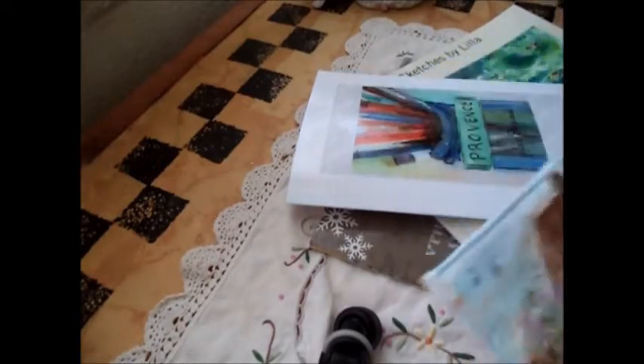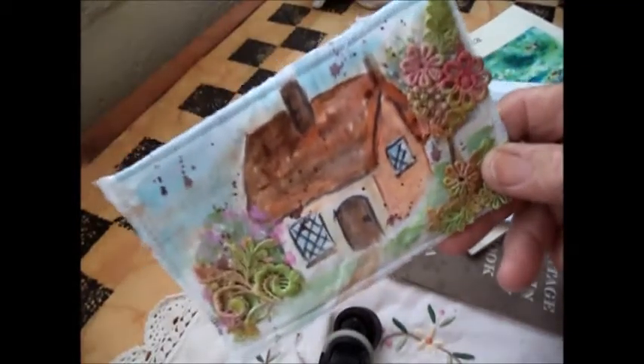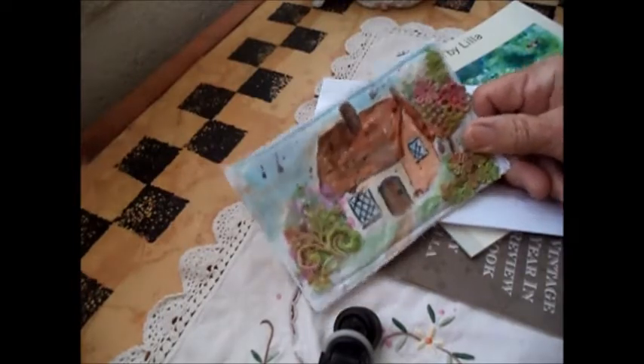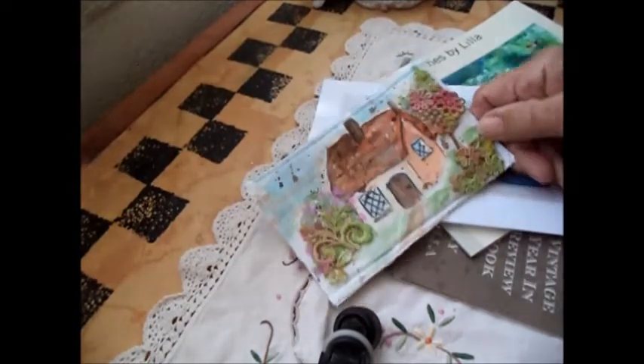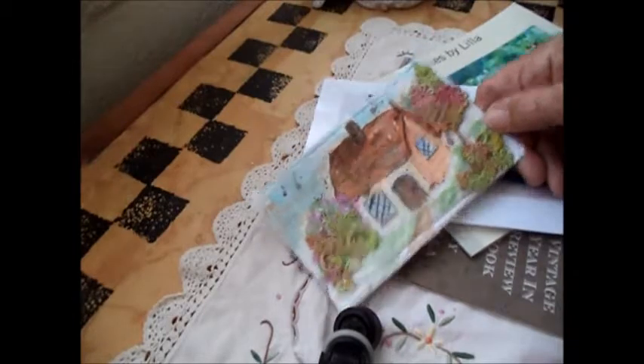I wanted to tell you who the winner is of the cottage postcard, and this is the one I was giving away this month. The winner is Brenda Frame! Brenda, get in touch with me — I'll also leave a message on your website. Congratulations, I hope you enjoy it!